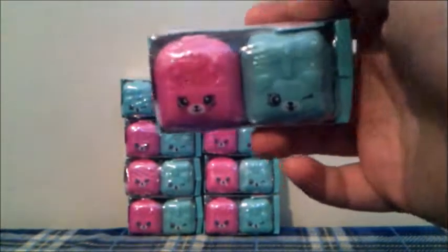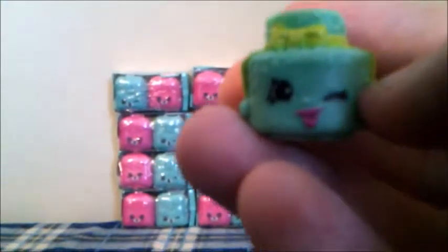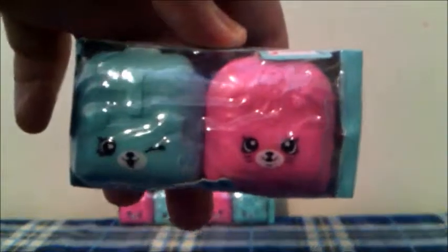Now let's open our second one! Let's first open the dog one. This Shopkins is Sprinkly Cake in green from the Sweet Treats category, and it's a duplicate. Now let's open the cat backpack. This Shopkins is Creamy Cookie Cupcake from the Bakery category — the blue, white, and purple one. I'm so excited that we got this Shopkins! We do not have it yet, and it is one of my favorites!